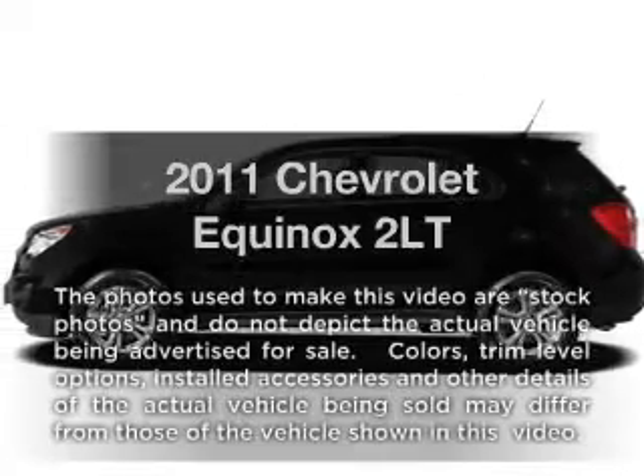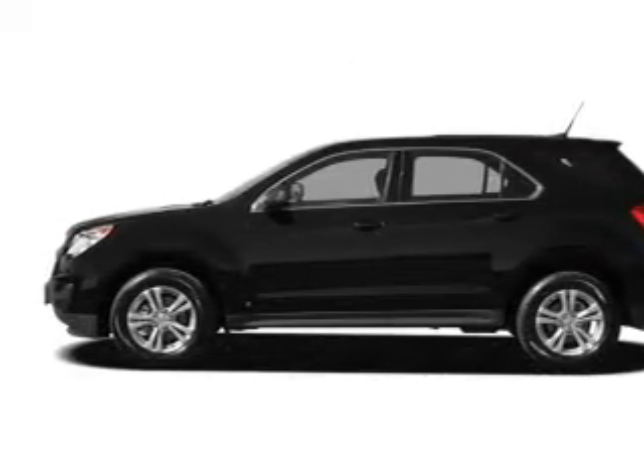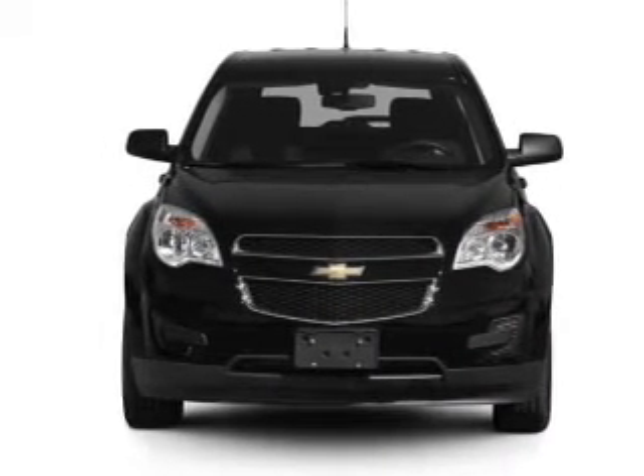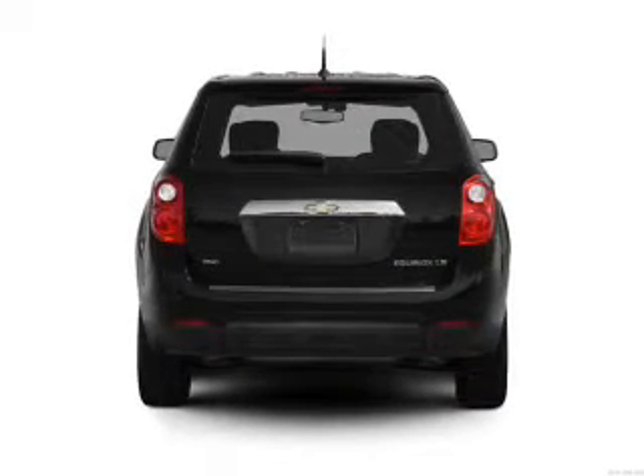Check out this 2011 Chevrolet Equinox. Everything you need under one roof with this great vehicle. With an efficient four-cylinder engine, the powertrain includes front wheel drive, connected to a smooth shifting six-speed automatic transmission.